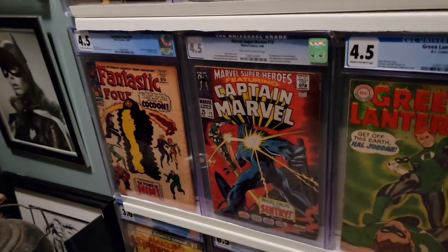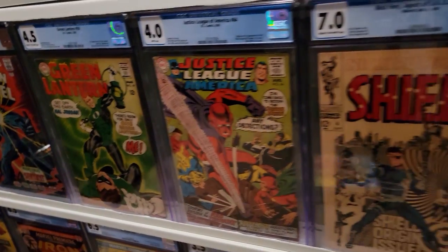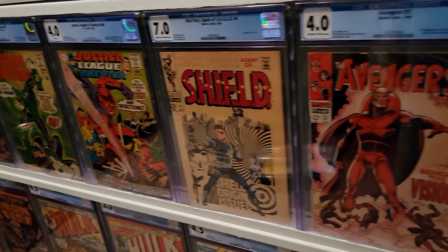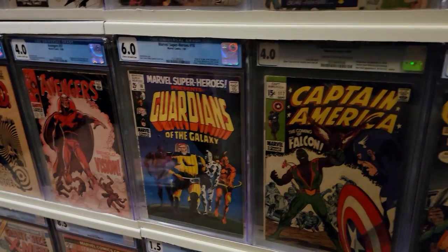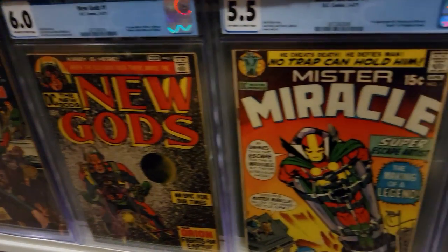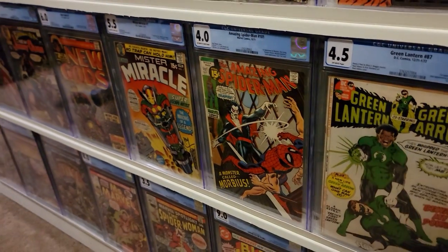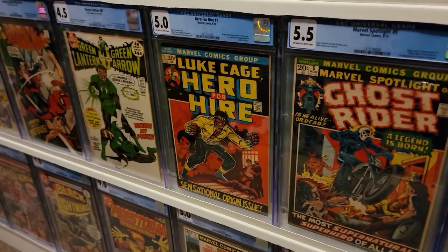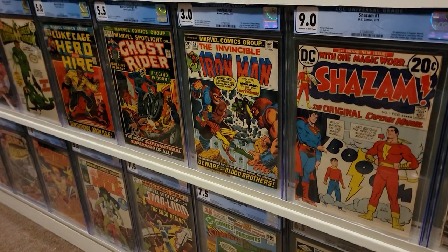First Adam Warlock, first Carol Danvers, first Guy Gardner, first Red Tornado, the origin of S.H.I.E.L.D. with an iconic cover by Steranko, first Vision, first Guardians of the Galaxy, first Falcon, first Darkseid, first New Gods, first Mr. Miracle, first Morbius — it's Morbin' time — first John Stewart, first Luke Cage, first Ghost Rider, first Drax the Destroyer, and Thanos.